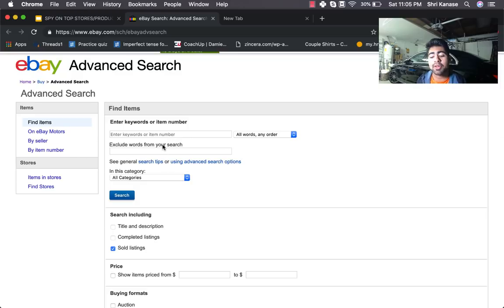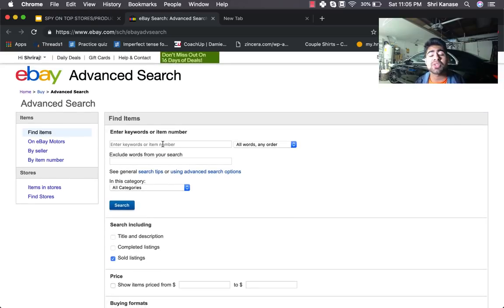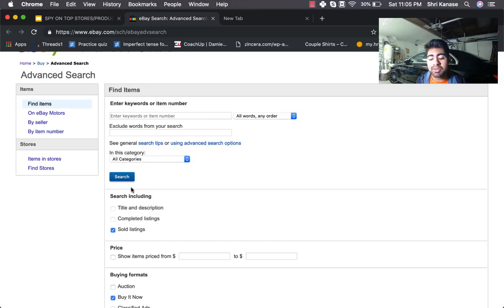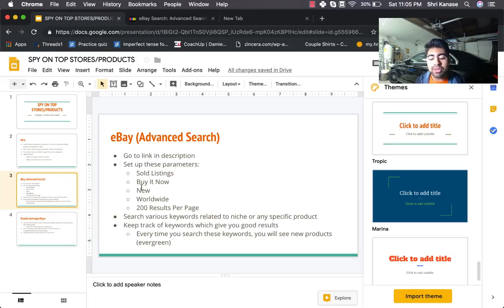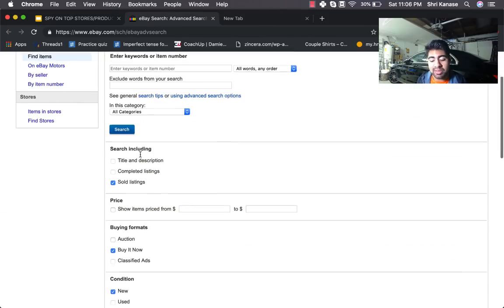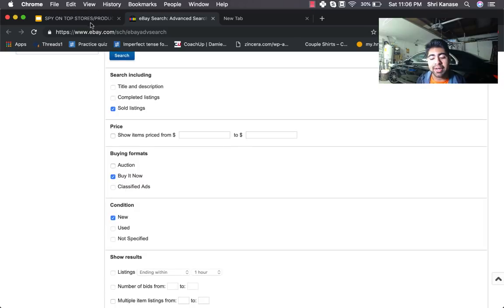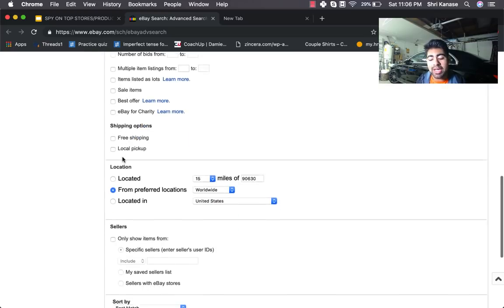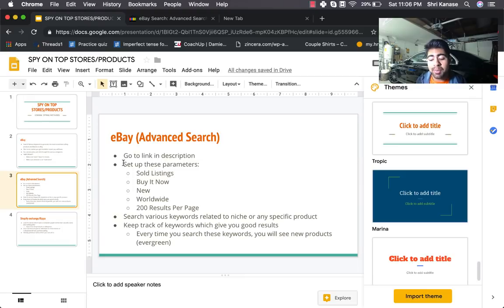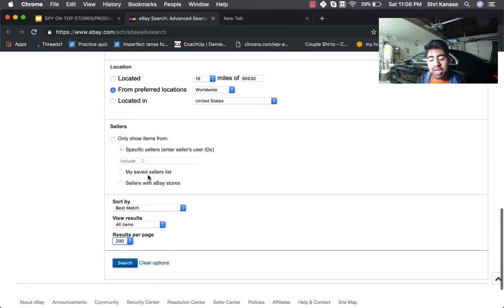The eBay advanced search is a bit more advanced because you have to type in specific keywords. There are key parameters to set up correctly: make sure 'sold listings' is checked under 'search including,' then select 'buy it now' under buying format. Also set condition to 'new,' location to 'worldwide,' and results per page to 200. Once those parameters are set, it comes down to searching specific keywords.